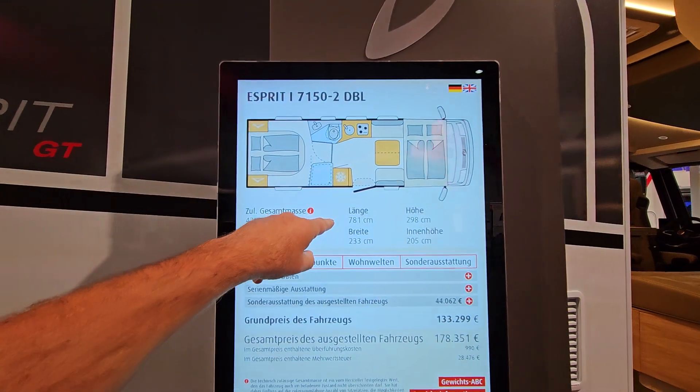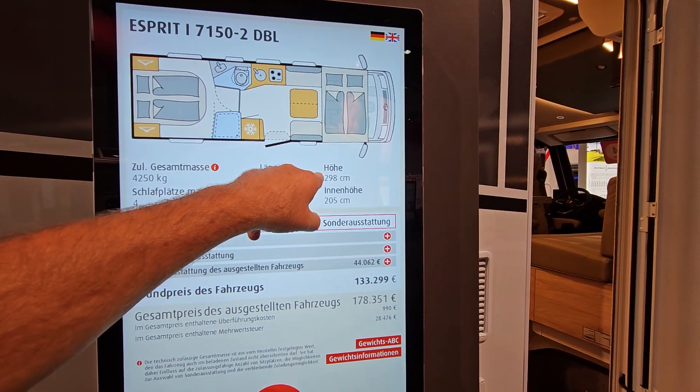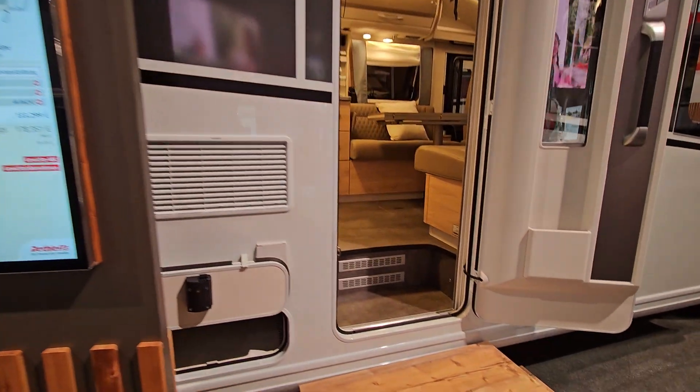781 centimetres long, 233 in width, 298 is the highest point with flat roofs, and 205 centimetres standing height inside.